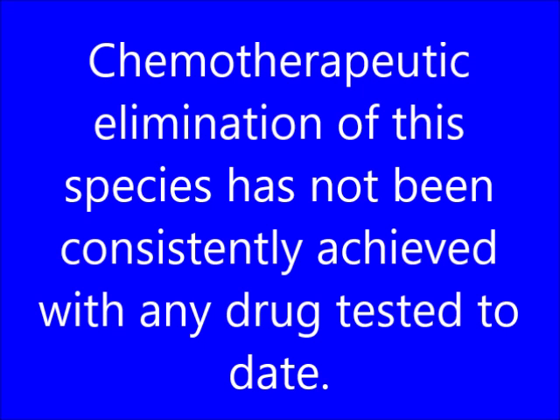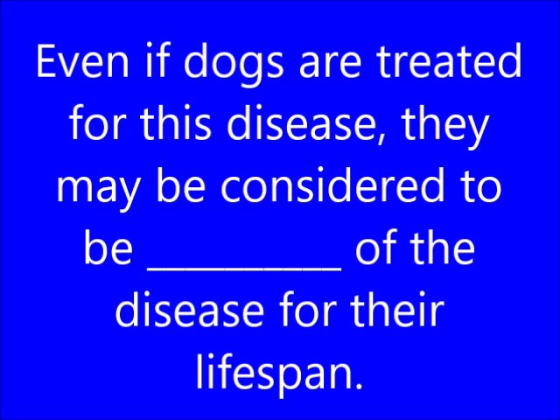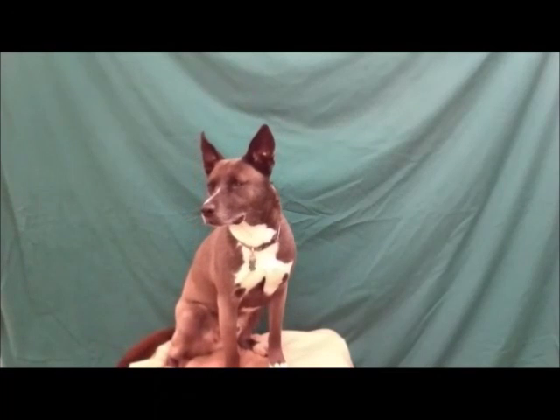Chemotherapeutic elimination of this species has not been consistently achieved with any drug tested to date. What is Leishmania infantum? Even if dogs are treated for this disease, they may be considered to be blank of the disease for their lifespan. What are carriers?